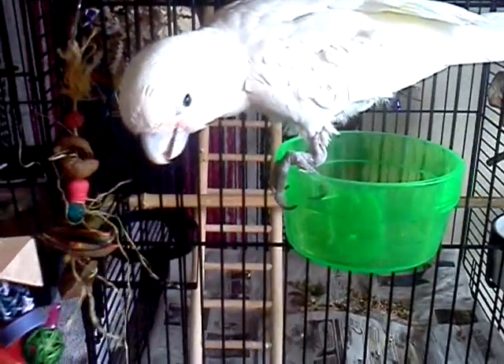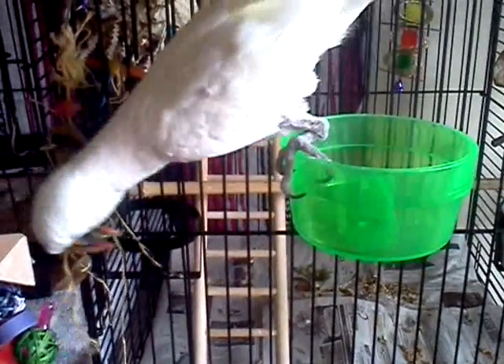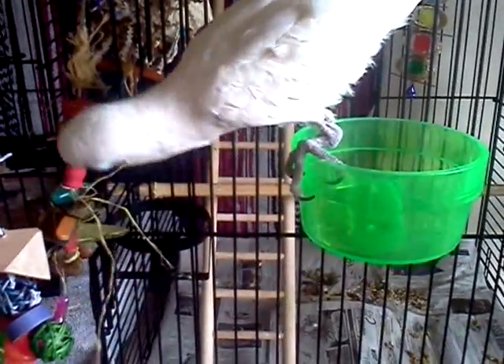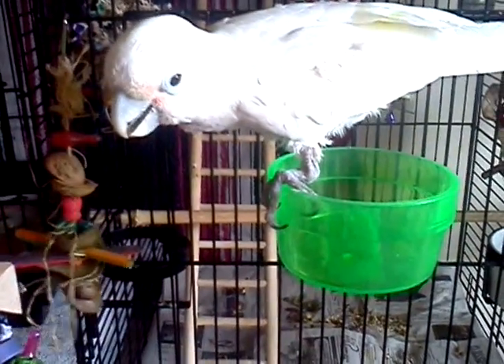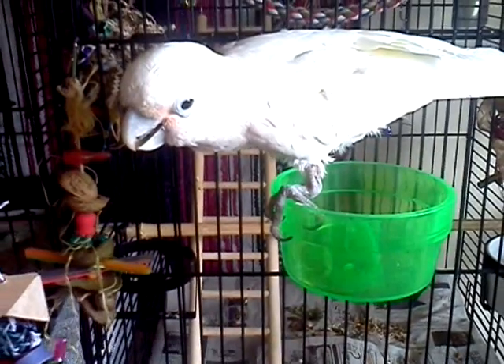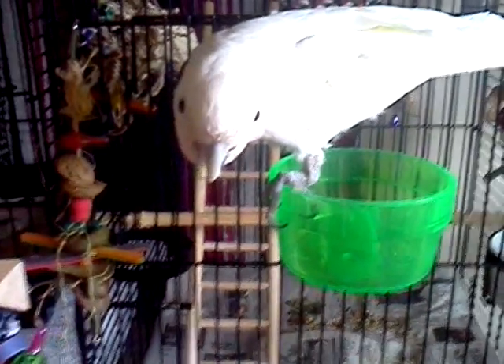It goes to show most birds that I have in this house like toys smaller than what you would expect for them. I made this toy for my lovebird and then Cupcake is playing with it. So that's kind of what I found — the toys that are marketed for them are way too big.